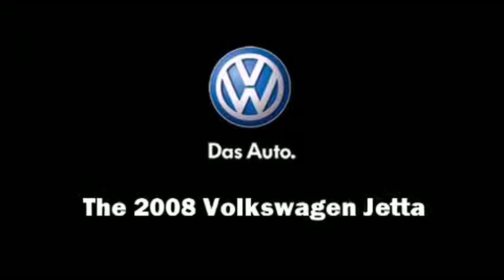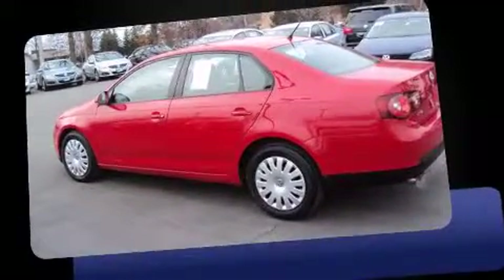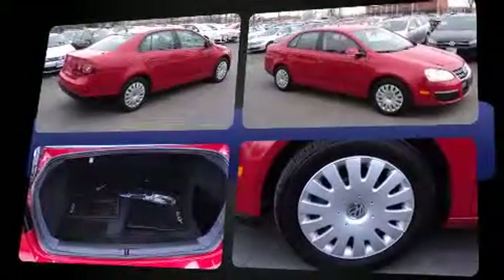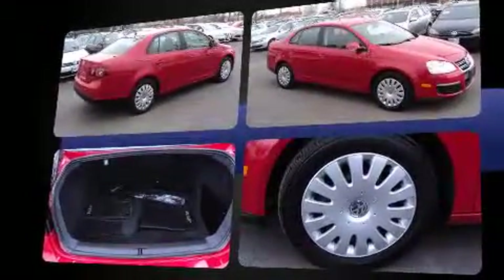Introducing the 2008 Volkswagen Jetta. This four-door, five-passenger sedan just recently passed the 50,000-mile mark. It features an automatic transmission, front-wheel drive, and a 2.5-liter five-cylinder engine.